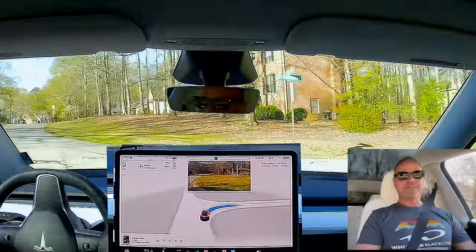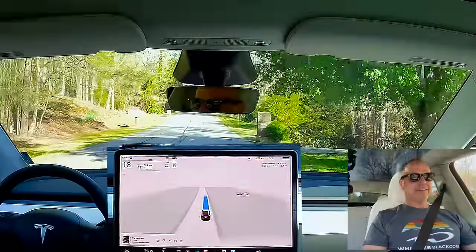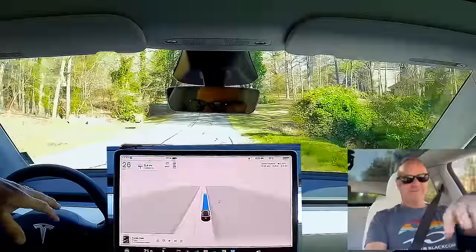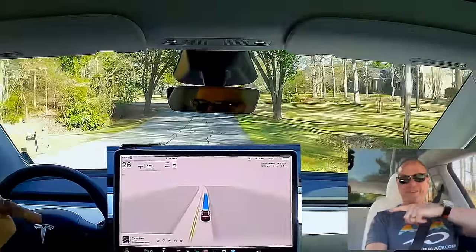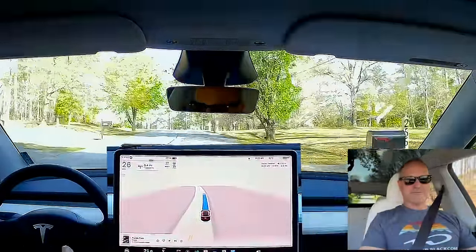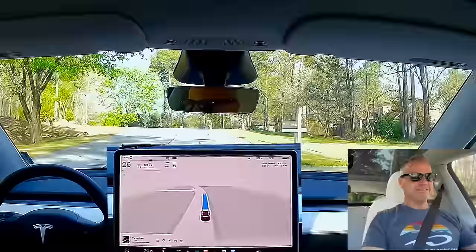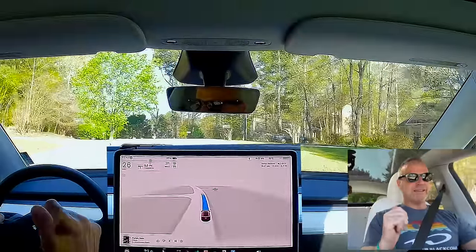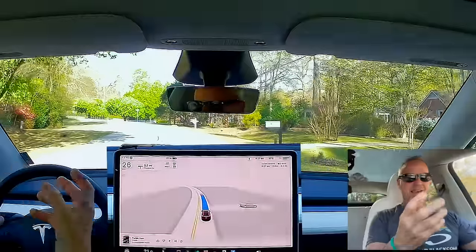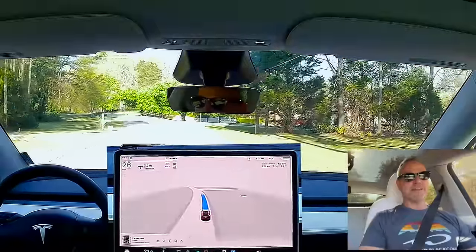The other really big news — and we can talk about this more as the drive goes on — is that Elon Musk last night said the car I'm driving is a Hardware 4 car. Interestingly enough, our black car is a Hardware 3 car. He said that all Full Self-Driving — and it's no longer beta — is designed for Hardware 3. Hardware 4 is actually running in emulation mode.